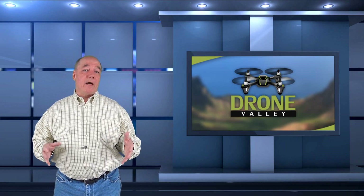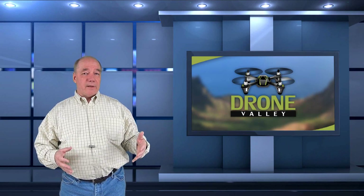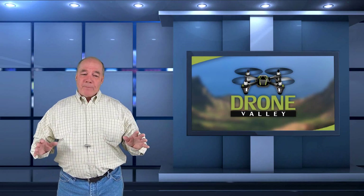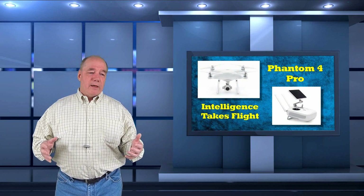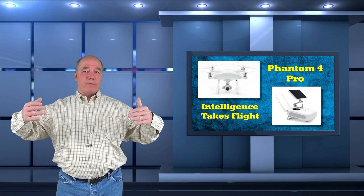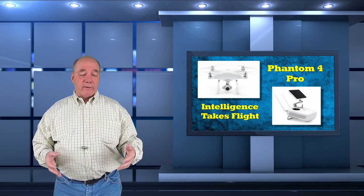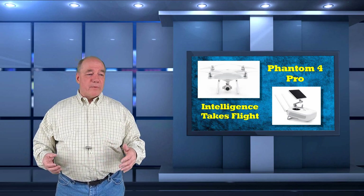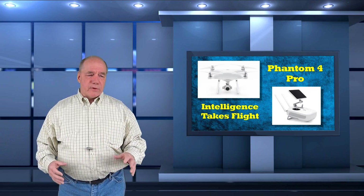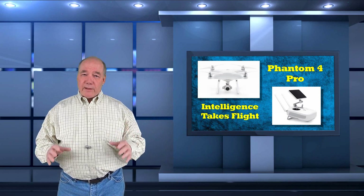When you hear a product come out that has the word 'pro' on the end of it or 'XL,' it usually means they've taken the product they've been selling you for the last six months, tweaked some little aspect of it, and charge more for it. That's not the case with this Phantom 4 Pro. It's like they took the Phantom 4 and engineered a lot of the different systems to the next level — they've changed almost everything inside that copter from a communications perspective, the camera perspective, the software, and how it connects to the controller.